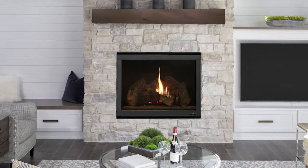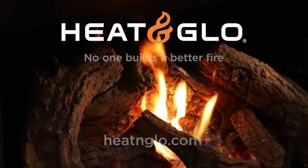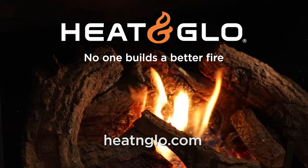Sit back, relax, and enjoy the ambiance. Heat and Glow — no one builds a better fire.